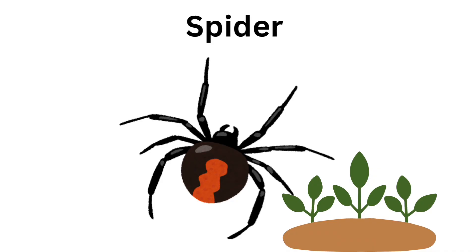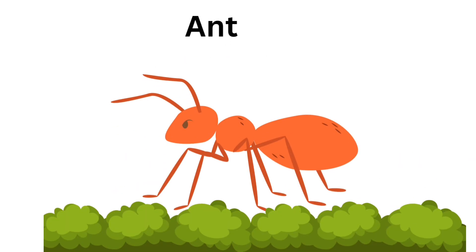Spider. Spider makes web. Ant. Ant has tiny legs.